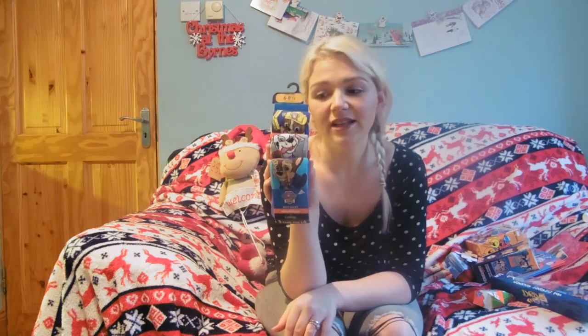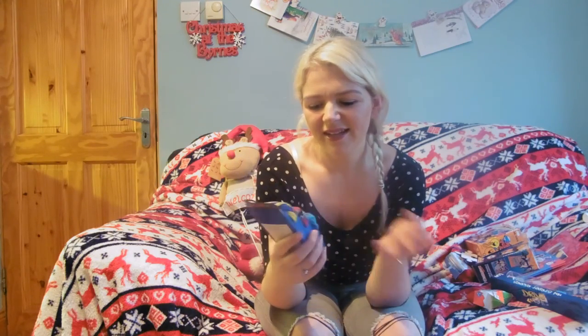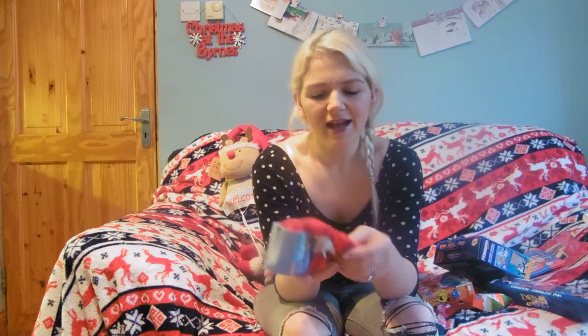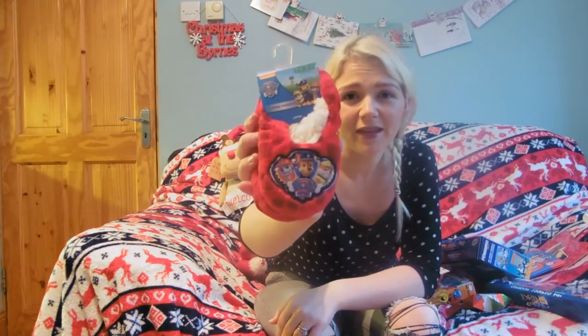Keeping with the Paw Patrol theme, I got him some Paw Patrol socks from George at Asda. I ordered them online because Asda now delivers to Ireland, which is great news. The quality of the Asda clothes is really good. The colours are vibrant and it's a novelty item that will fit in his Christmas stocking. I also got Paw Patrol slipper socks — aged 2-3 but size 6-8.5, so perfect for him. They have grip at the bottom and Paw Patrol characters on the front. I got those in Primark as well.